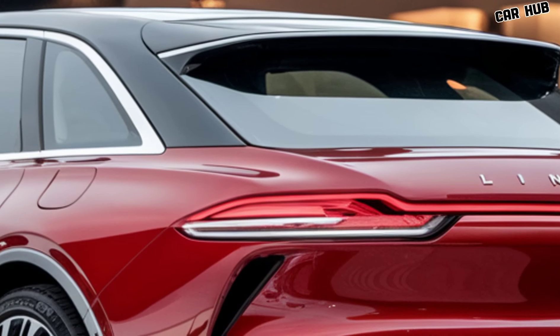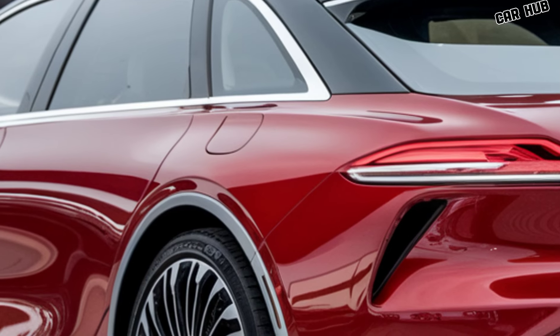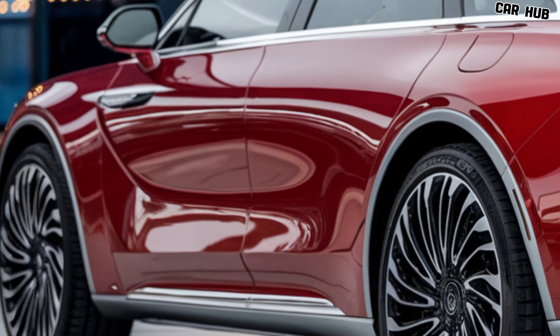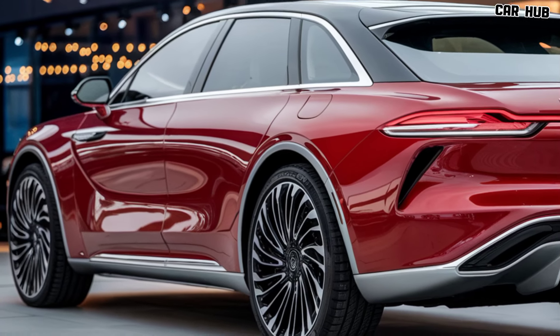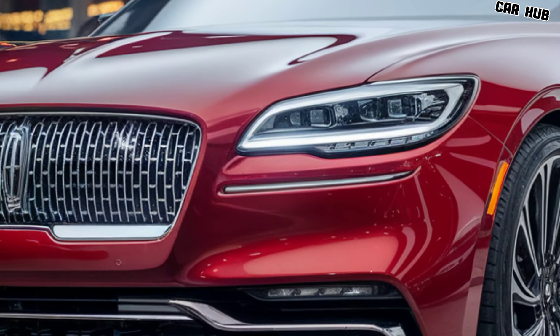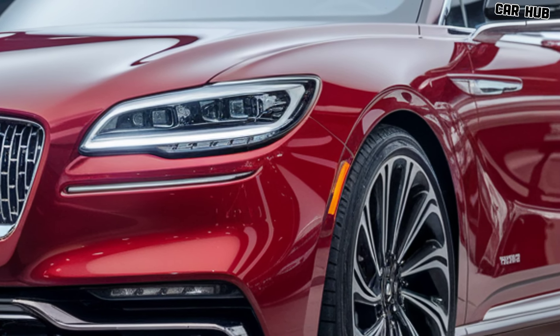Starting with the exterior, the 2025 Lincoln Continental boasts a sleek and commanding presence. The bold grille, complemented by sharp LED headlights and a sculpted body, gives the vehicle a sophisticated and modern appearance. The smooth lines flow seamlessly from front to back, creating a profile that exudes confidence and grace. The large wheels add a touch of aggressiveness while maintaining the car's luxurious aura.